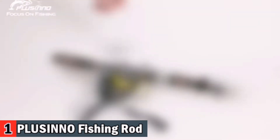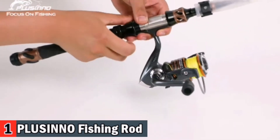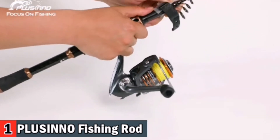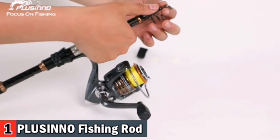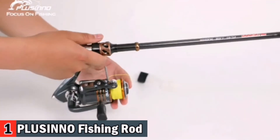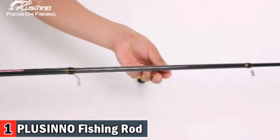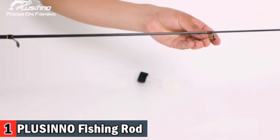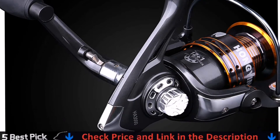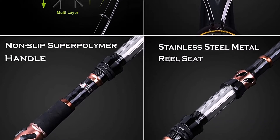Placino Telescopic Fishing Rods are constructed with high-density 24-ton carbon fiber reinforced with fiberglass composite for power and elasticity. The welded stainless steel guides with zirconium oxide rings provide superior casting distance and accuracy while dissipating heat more efficiently, delivering excellent durability with monofilament, fluorocarbon, and braided lines. The exquisite reel seat is made of corrosion-resistant CNC machined aluminum for a solid base, and all-day super polymer handles are comfortable, durable, and exceptionally slip-resistant, giving you maximum control in all conditions.